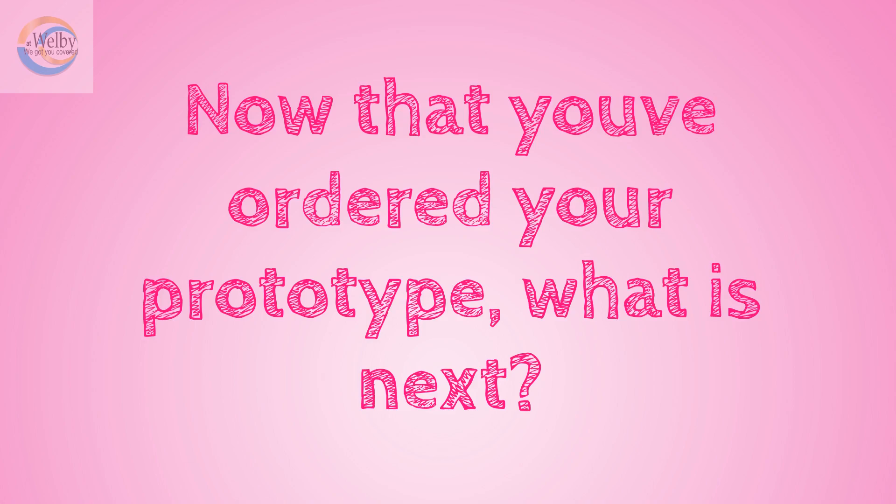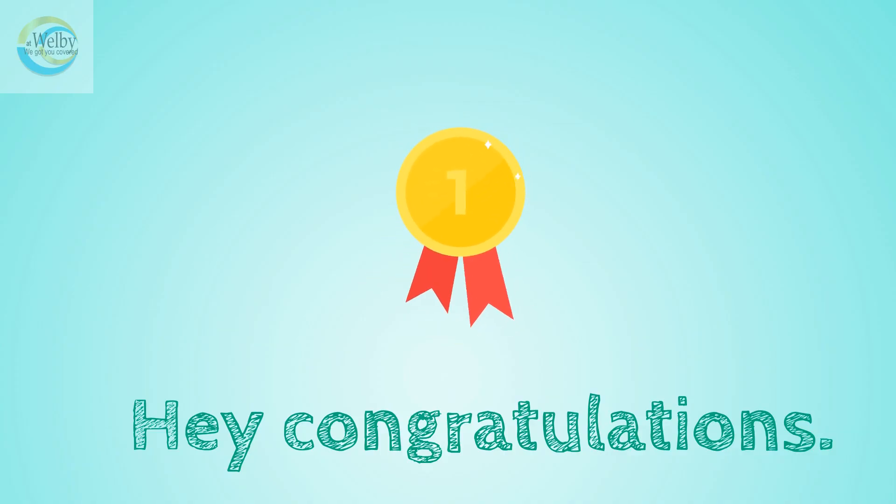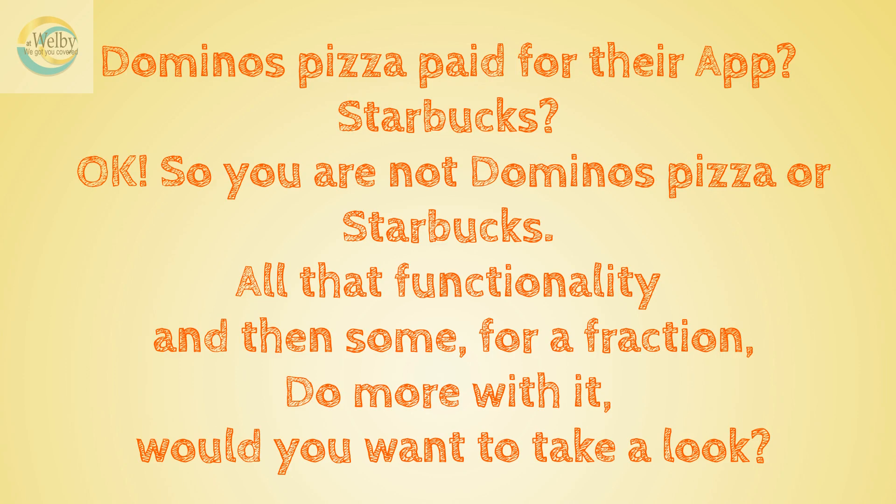Now that you've ordered your prototype, what is next? Hey, congratulations! You are halfway there. Few things to go over at this point, so let's see what is next.